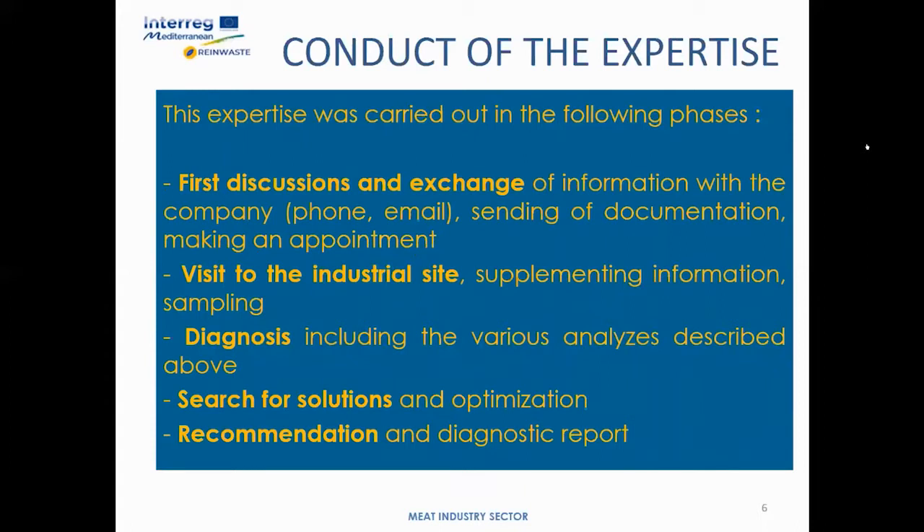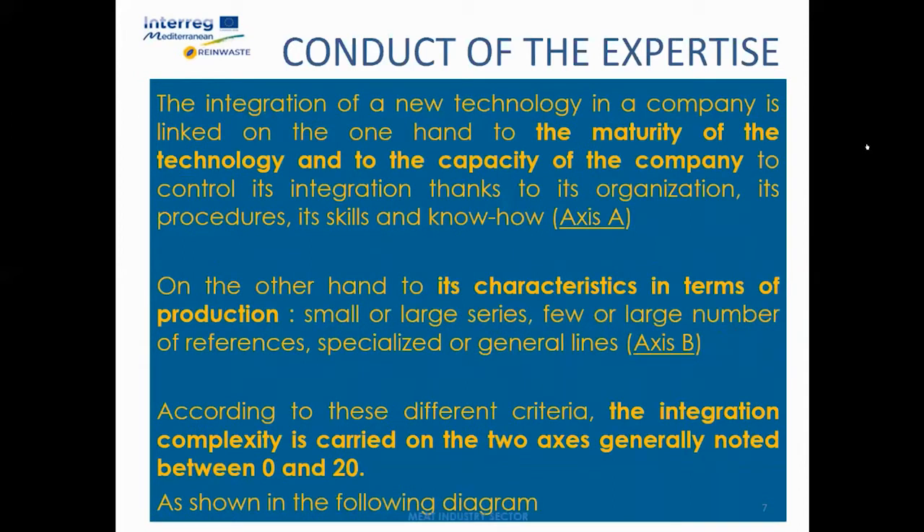The expertise took place according to the phases described in this slide: first, discussion and exchange visits to understand the situation; diagnosis; search for solutions; and recommendations. Depending on the size and capabilities of the company, the integration of the technologies will be more or less easy, and for each recommendation we have indicated the possible level of integration represented by a flow diagram.